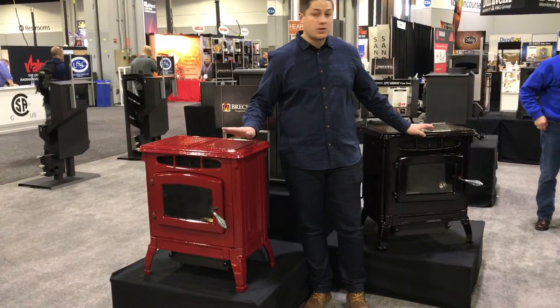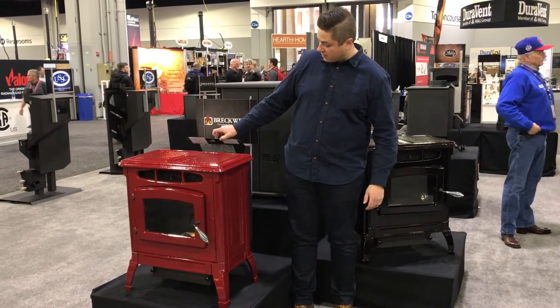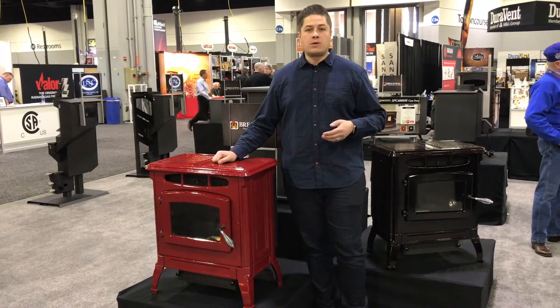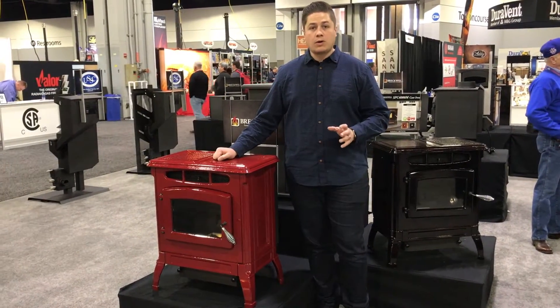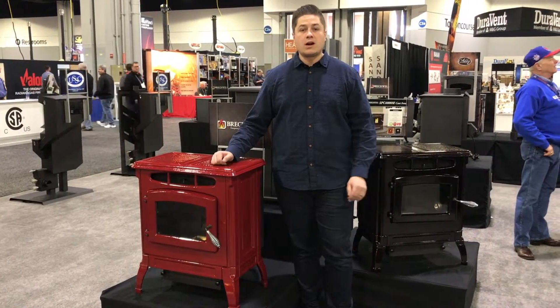It's available in a couple of unique colors and heats up to 2,000 square feet. It's a top-fed stove off the top here, and you get the ease-of-use controls that you get with Breckwell. Breckwell being one of the originators in the pellet stove industry, it's a high-quality product. Being cast iron, you're going to get a little more radiant heat off of it.